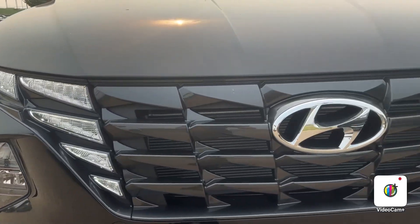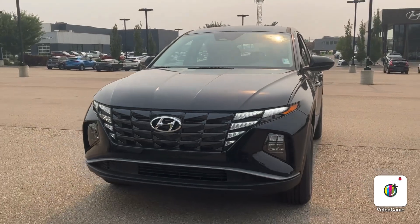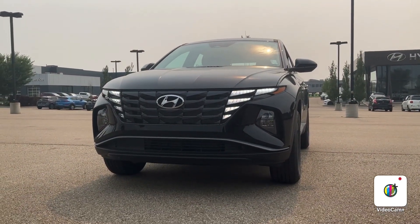All around, this is just a quick view of the beautiful 2023 Hyundai Tucson. If you do have any questions, feel free to reach out. The number is 780-371-3700.